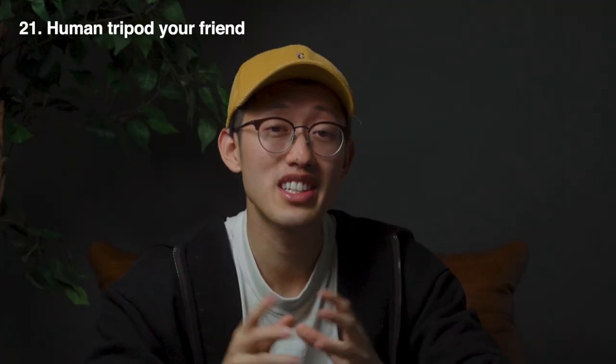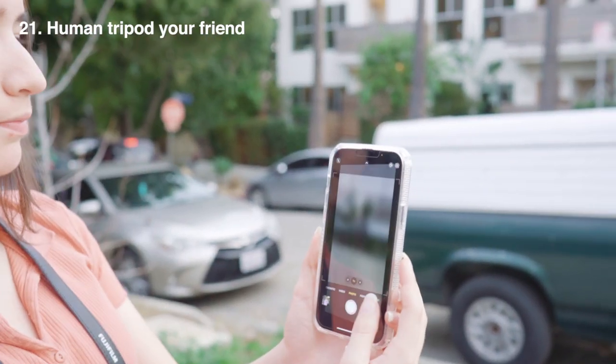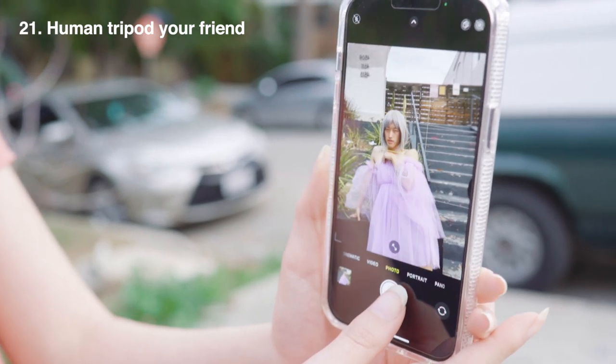Tip number twenty-one: if you really can't trust your friend to take the right photo for you, have them turn the camera around towards you so it's almost like a walking human tripod, and you can see the photo for yourself.